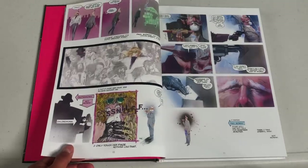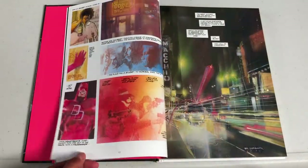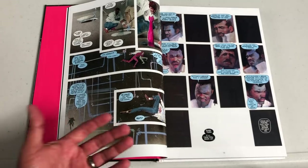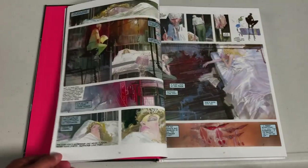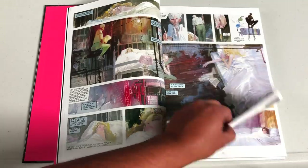Electra Assassin originally came out in 1986 and was part of the Marvel Epic line of comics, so it was a lot more adult-oriented — you can have sex and violence pretty much, which is the way I would describe Bill Sienkiewicz's artwork: sex, drugs, rock and roll. It was the 80s.